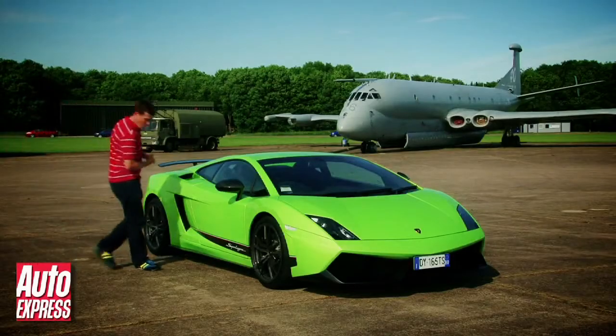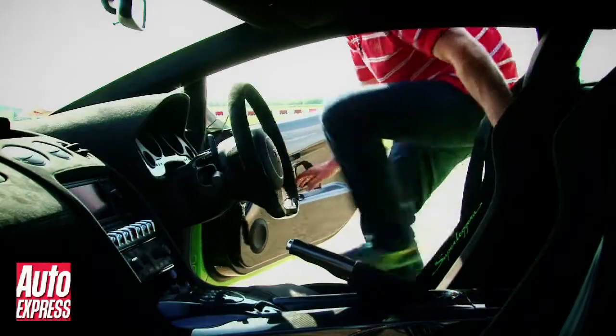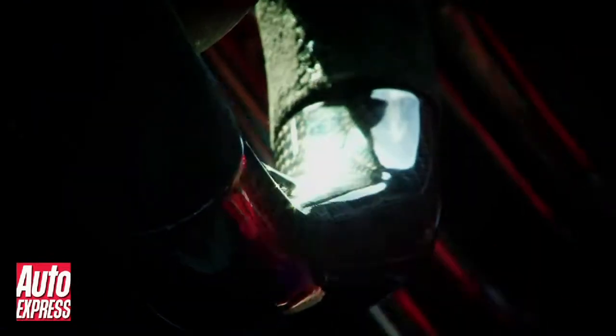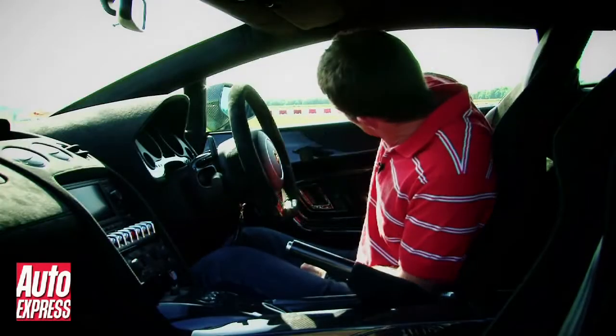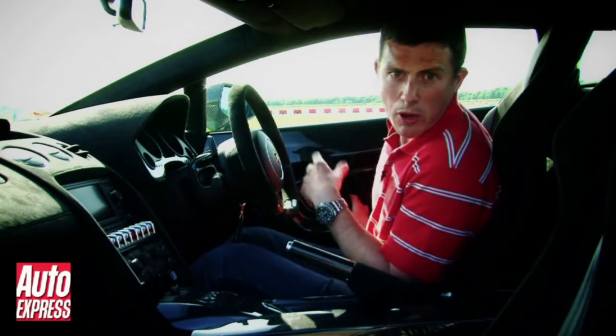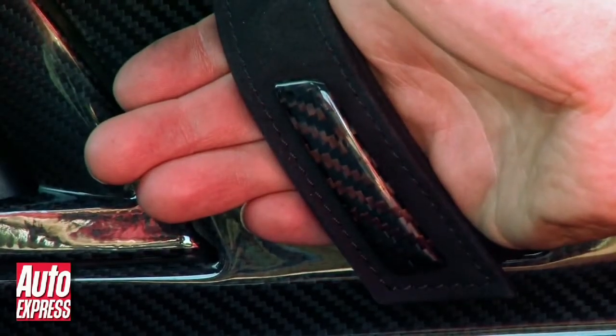There's loads more carbon fibre inside too. For instance, the seat backs, the handbrake, the centre console, part of the steering wheel, and the doors are all made of the stuff as well. Lamborghini have done away with normal door handles and replaced them with some Alcantara straps to save a couple of grams, although for good measure they've got some carbon fibre on them too.